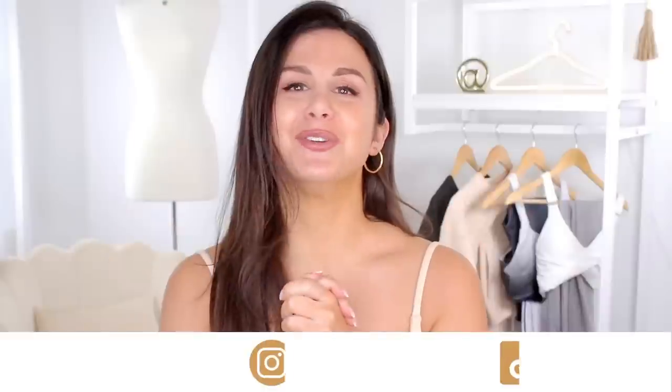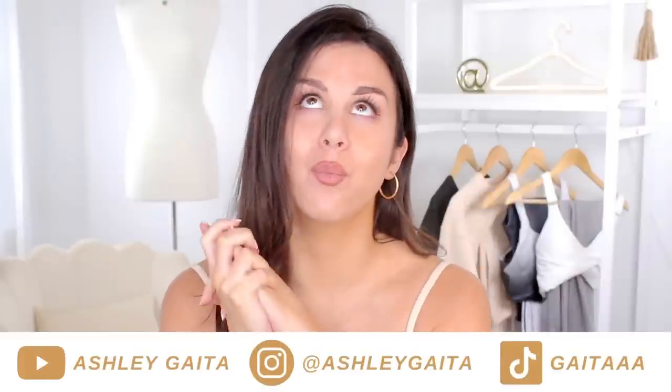What's up, guys? Welcome back to the channel. I am here filming this video in 2022. You are watching this video in 2023, a year later. It's crazy. Happy New Year! I hope you are all having a wonderful start to the new year.